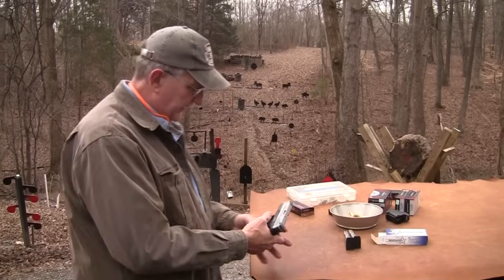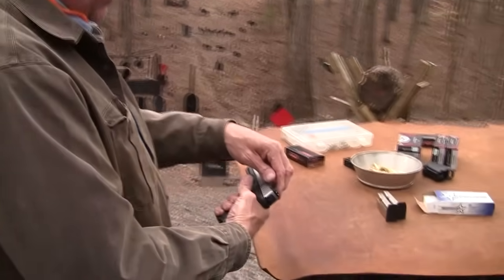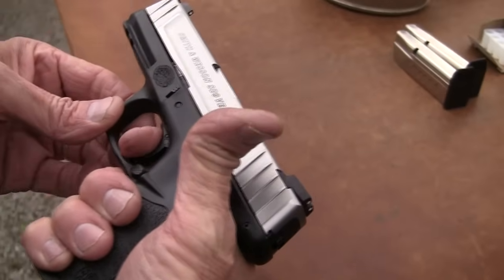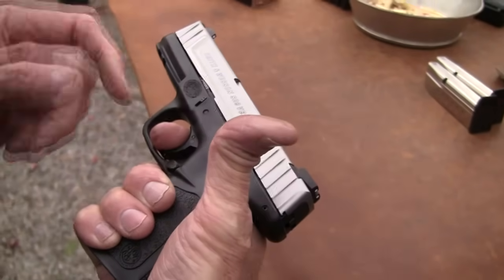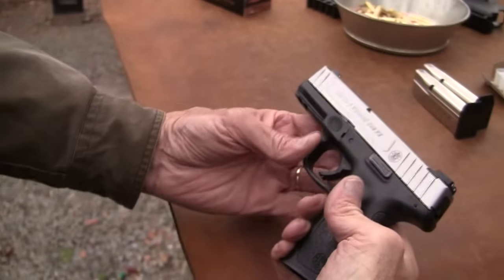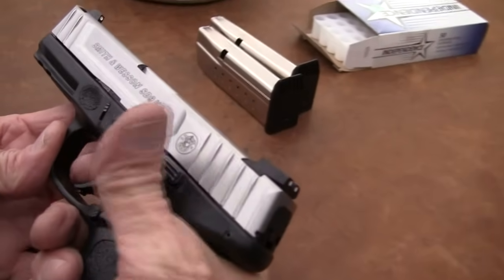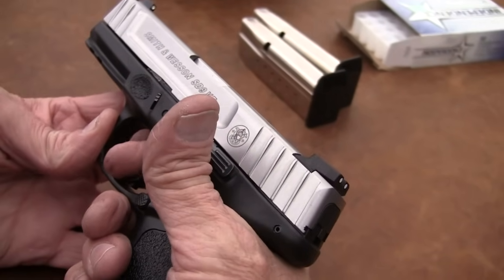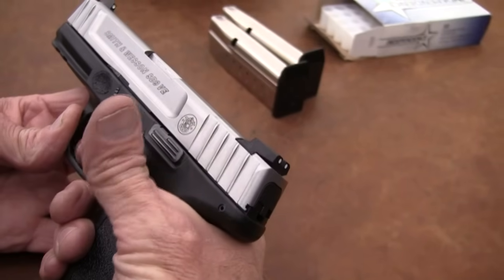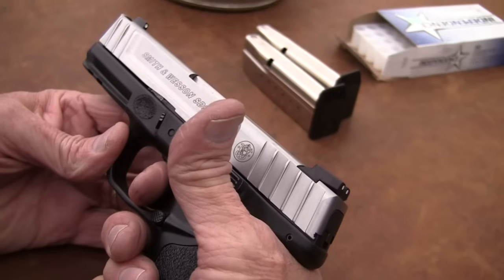They call it the self-defense trigger or something like that. It's got a decent reset — resets right there. You can hear it clicking. It's not too bad. I'll tell you what it's similar to — John and I were talking about it. It's similar to a car in a way, but maybe not as smooth. You've got some take up — kind of a double action into a striker fire trigger. That's what it feels like. Like a double action revolver moving back into a striker.